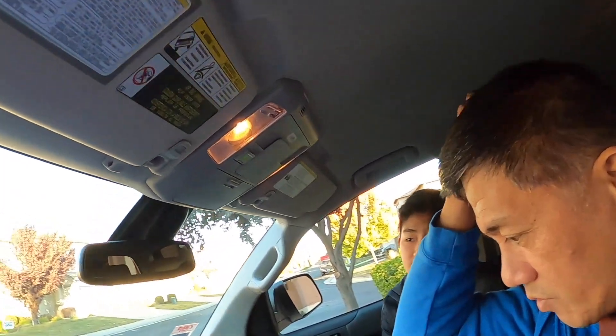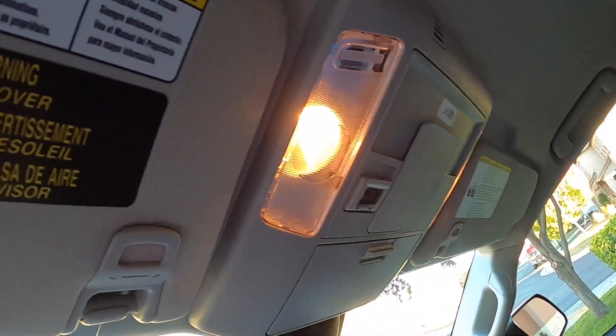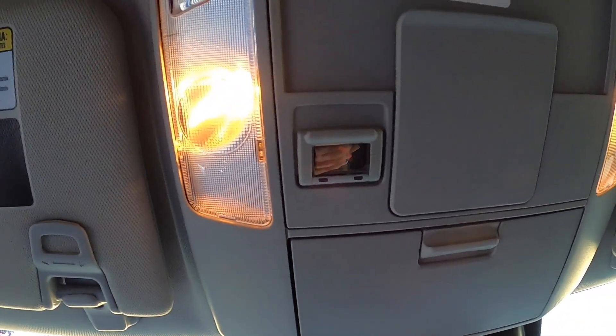And there's an emergency call button — in case you get into a car accident, you'll be able to just press this and they will call for you. They'll be able to tell that you're in the car accident. It's almost like OnStar.